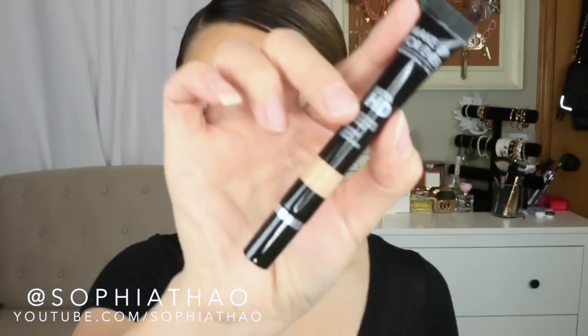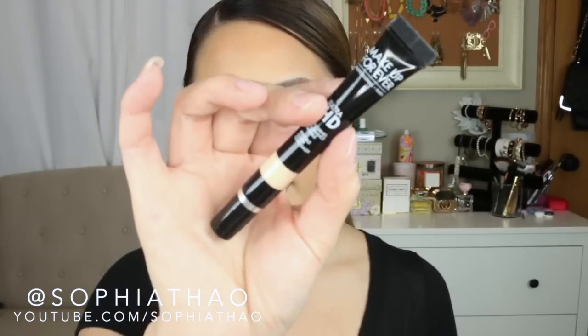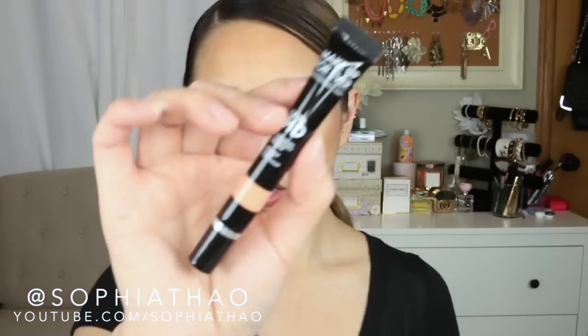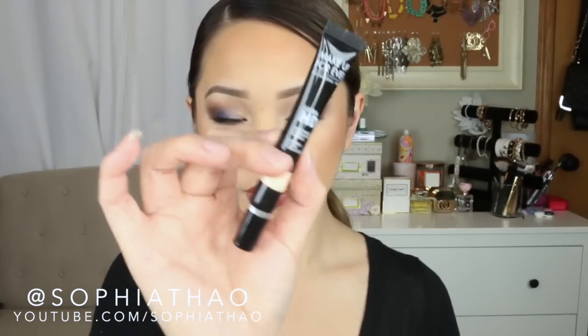The shades I got are R30, Y33, Y31 which is what I have on right now, R32, Y23, R22, R40, Y41, Y21, and R20.